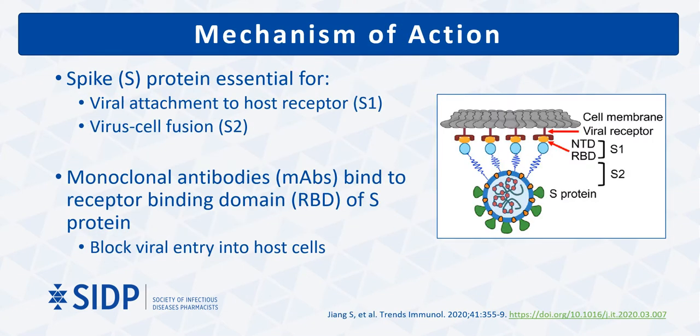The monoclonal antibodies currently granted emergency use authorization are designed to bind to the spike protein of the SARS-CoV-2 virus. This protein has two functional subunits: S1, which is responsible for viral binding to the ACE2 receptor, and S2, which is responsible for virus cell membrane fusion.